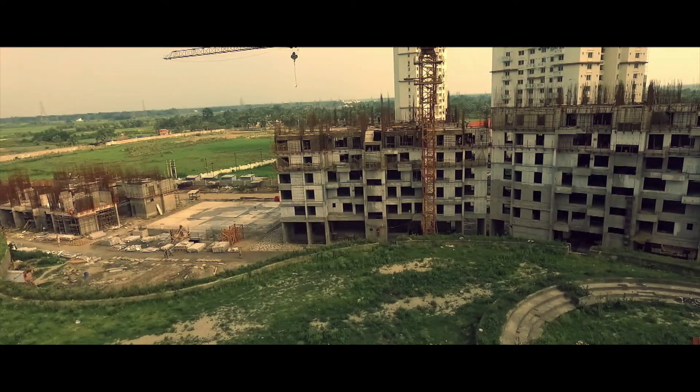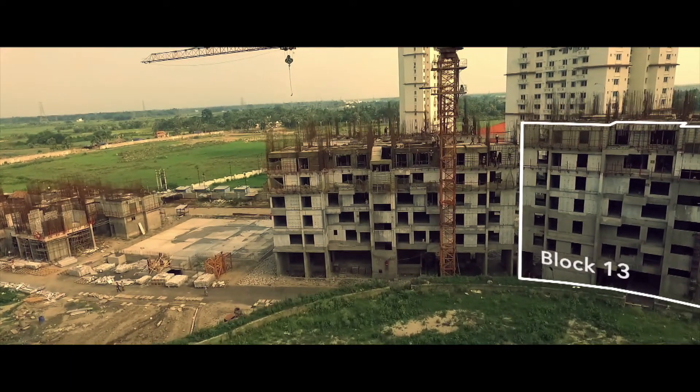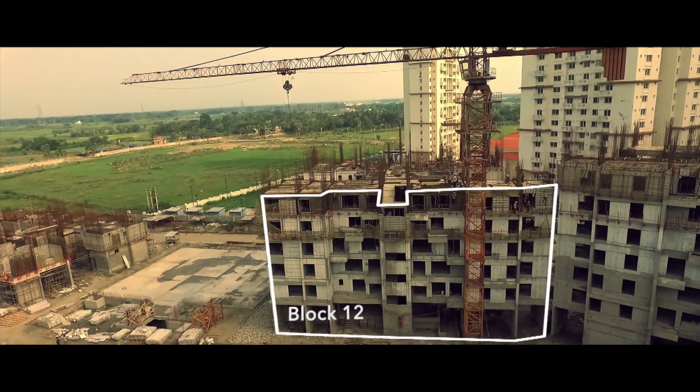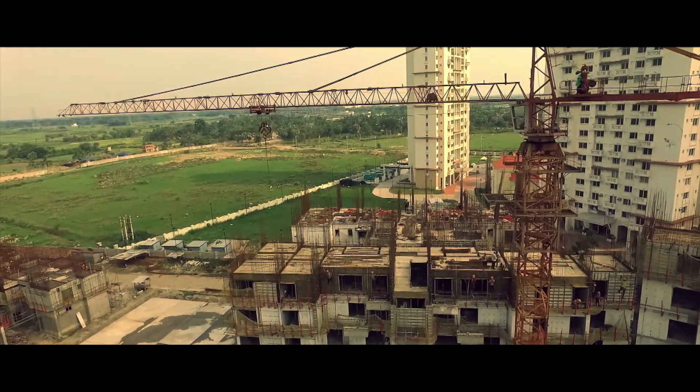Block 13 has reached the sixth floor slab and we expect to reach the 25% milestone by end June 2016. In block 12, we have completed the fifth floor slab and the 25% milestone should be achieved by 15th July.